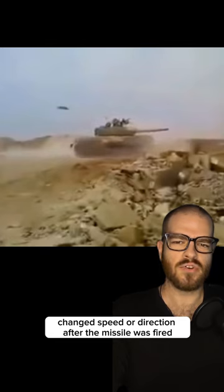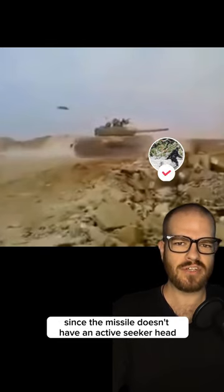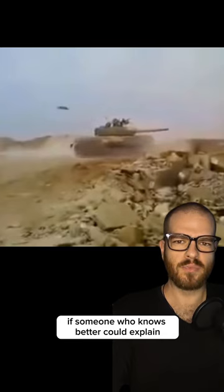I can't seem to find a good explanation of the inertial guidance system, but if my understanding is correct, the NLAW could potentially be evaded if the target vehicle changed speed or direction after the missile was fired, since the missile doesn't have an active seeker head. If someone who knows better could explain, I'd appreciate it.